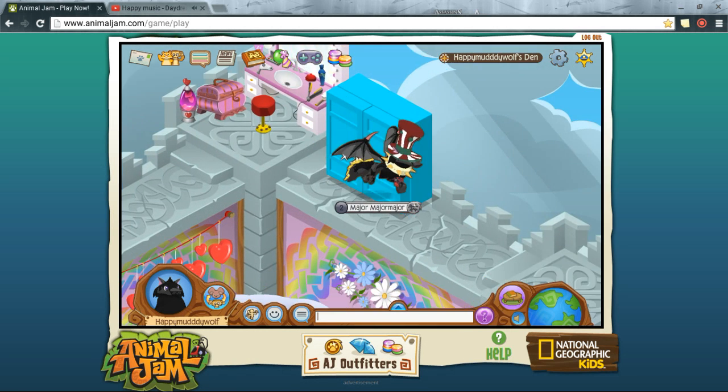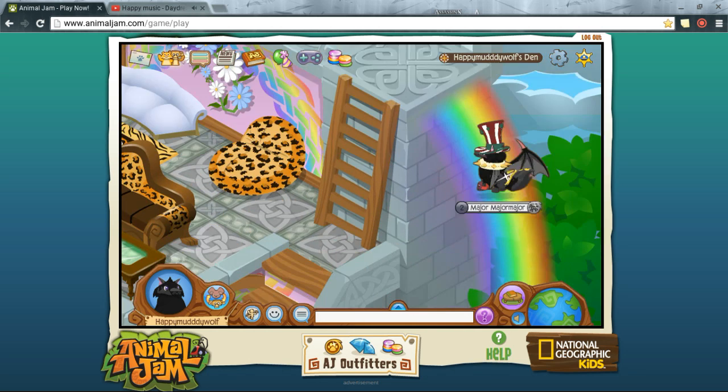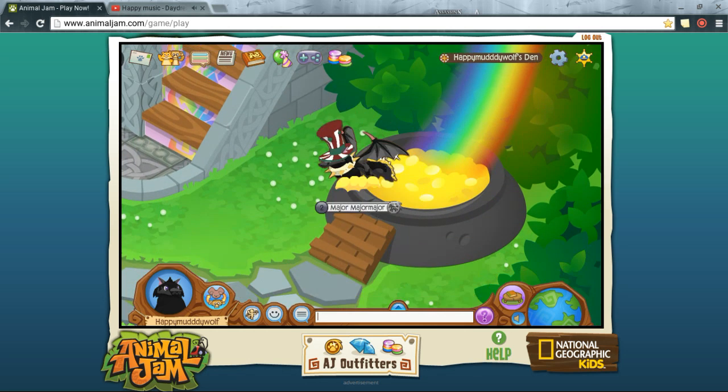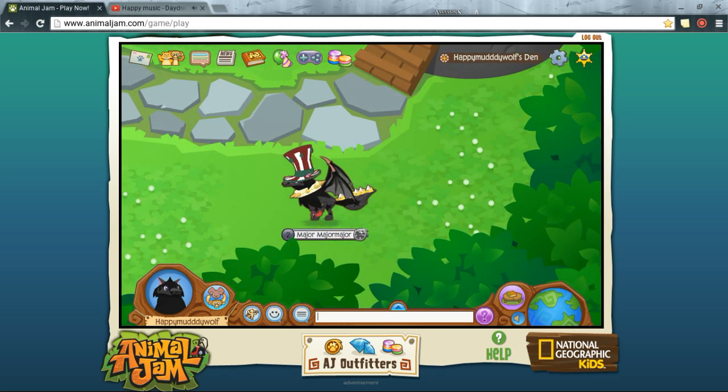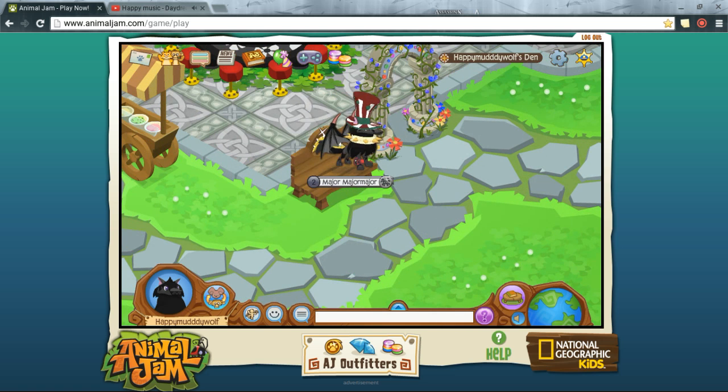We can't forget the rainbow — we also have a rainbow, and at the end of the rainbow is of course the pot of gold. That already came with the den, so I didn't do that myself. We also have a lucky bench here — that's actually what it's called — and there's a clover design on the front of it.